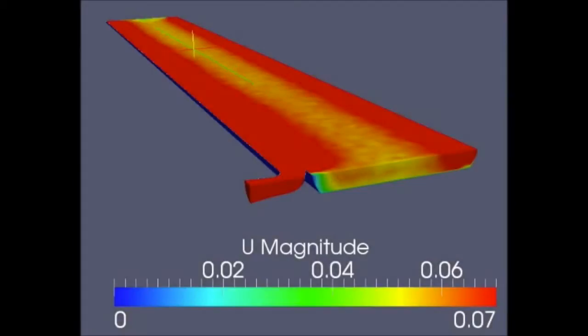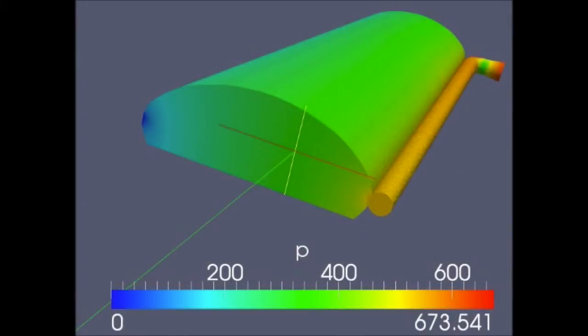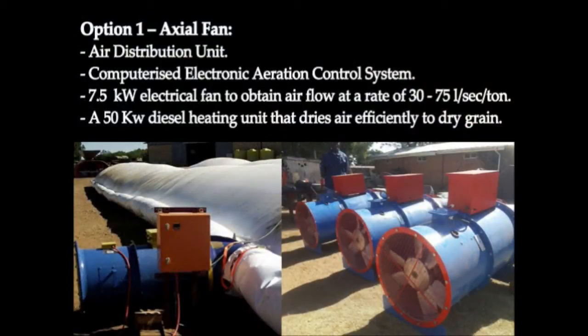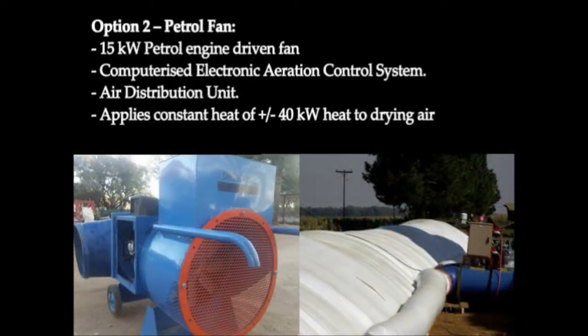The Dry Loap Bag system consists of a plastic polyethylene bag capable of storing up to 200 tons of grain. Each bag is manufactured with airport pipes into which air is pumped and regulated by a computerized electronic aeration control system in order to perform the drying process. Dry Loap Bag International offers two options: Option 1 consists of an axial fan, and Option 2 consists of a petrol engine driven fan.